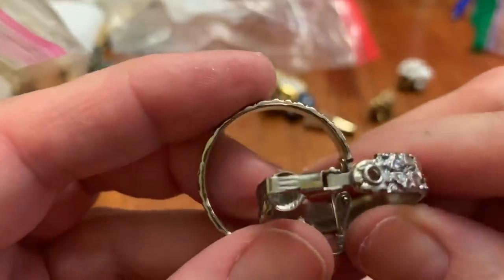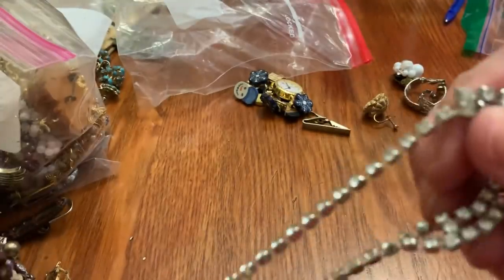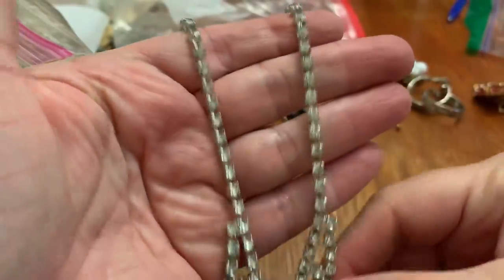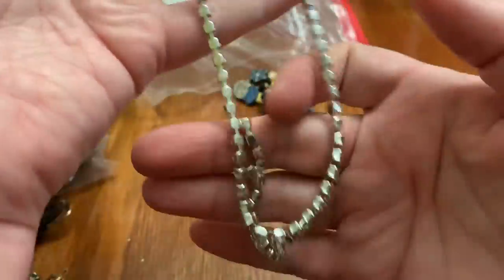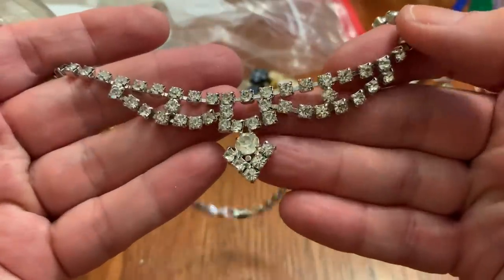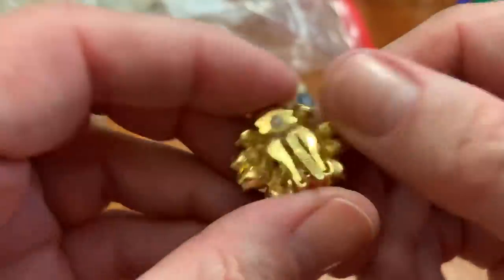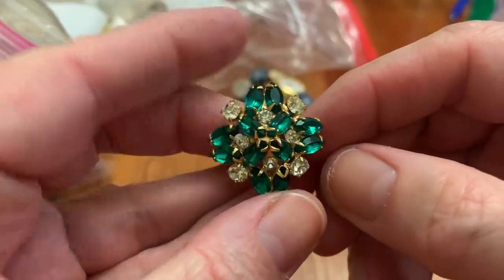These are clip-on hoops, seems like they have a lot of wear. Oh, I have one of these — that's pretty. No name on it but it's got all the stones. Very nice. Oh, these are pretty, they remind me of Christmas. Patent pending — would go like that. Pretty, put that to the side, hopefully find the next one.